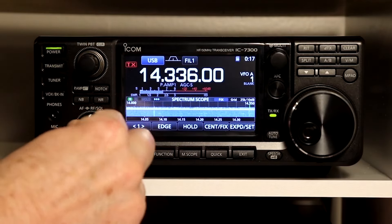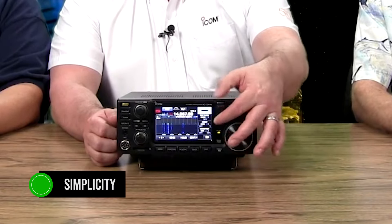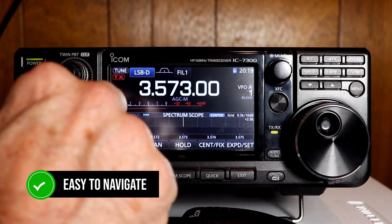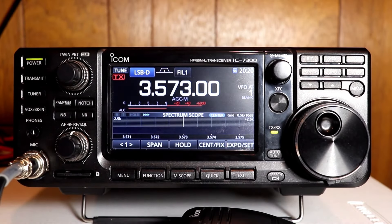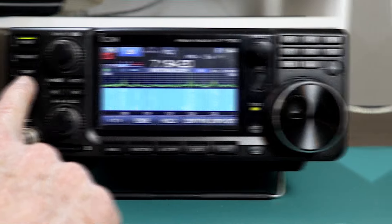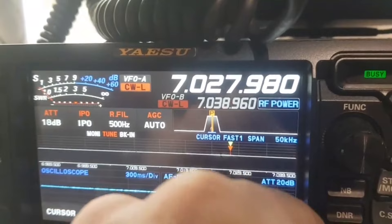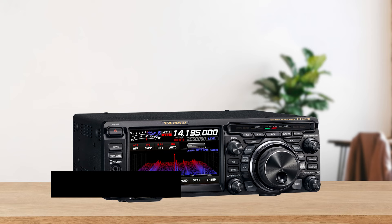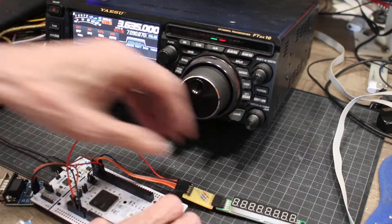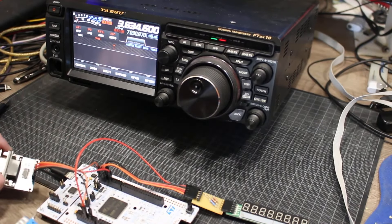Let's talk about ease of use, because no one likes a rig that's a pain to operate. The ICOM IC-7300 is widely praised for its simplicity. Whether you're a beginner or a seasoned ham, you'll find the IC-7300's interface easy to navigate — intuitive, with a fun factor that makes operating it a joy. The Yaesu FTDx10, on the other hand, has a lot of features, and that's both a blessing and a curse. For those who love to tinker and customize every setting, you'll love it. But with all that power comes complexity — the menu system is a bit clunky, and if you're not into spending a lot of time learning the ins and outs, the FTDx10 might be a bit overwhelming.